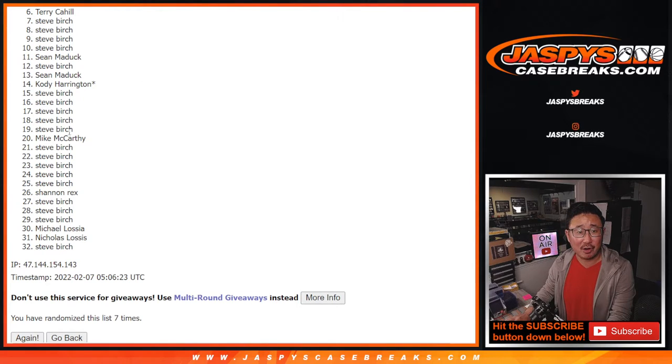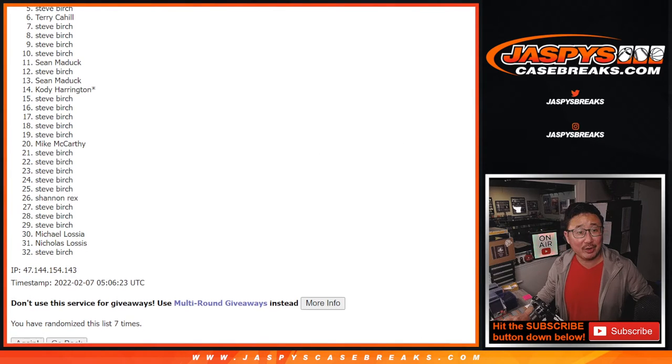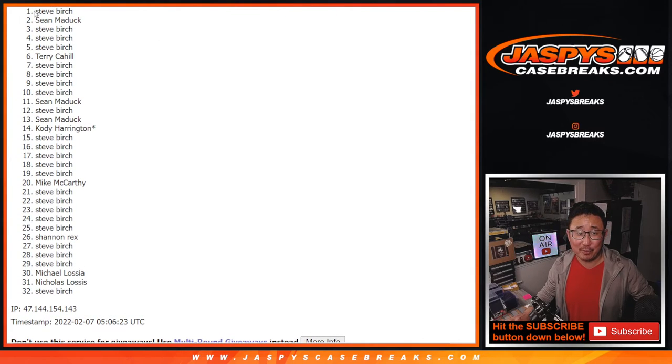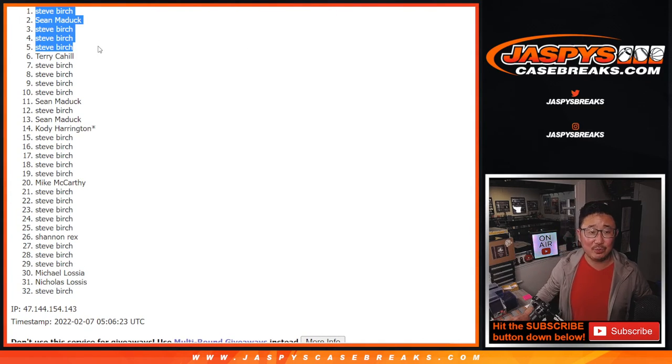Sorry Terry — very close, no cigar. But if you're watching live, we're going to do one more of these and that'll finally unlock that 3-box mixer, so let's give it another go at JaspiesCaseBreaks.com. We'll get them next time. Top 5 — you're happy because you're in: Steve Birch, Steve Birch, Steve Birch, Sean Maddox, and Steve Birch. 4 of the 5 — Steve definitely had the odds with him. Sean, you snuck in there as well. I'm Joe for JaspiesCaseBreaks.com. Let's do that one last one to unlock the break and we'll see you a little bit later tonight. JaspiesCaseBreaks.com. Bye.